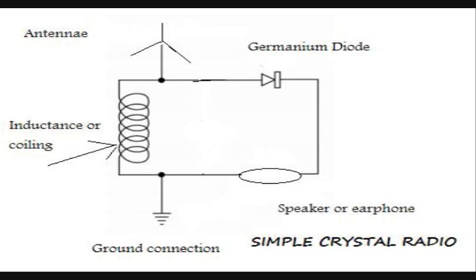The germanium diode is required to convert the signal from AC to DC so that we can connect our earpiece or speakers. We will also see hooks or taps on the coil, which are basically made to change the resonating frequency so that we can switch to different stations.